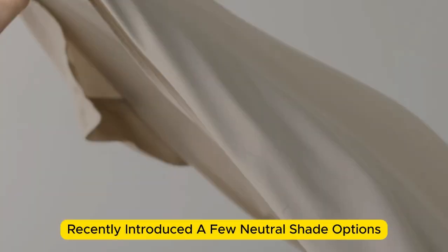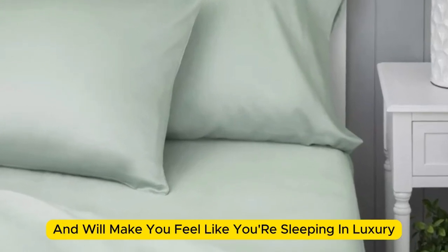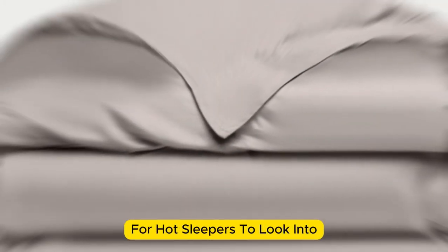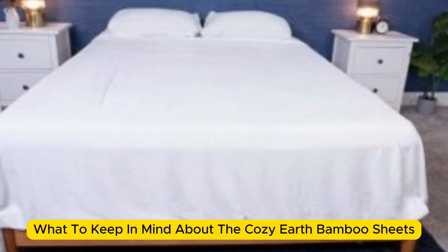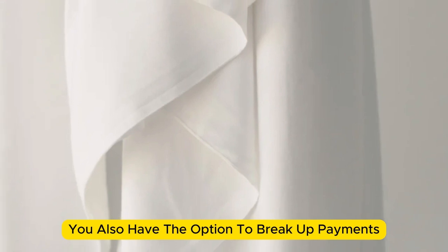Cozy Earth recently introduced a few neutral shade options for those looking for more than just white. The sheets are incredibly soft to the touch and will make you feel like you're sleeping in luxury. They're a durable set with a 10-year warranty and should last several years with good care. The Cozy Earth sheets are a fantastic choice for hot sleepers — breathable and moisture-wicking, which means you won't feel sweaty or stuffy. These sheets are a best luxury pick, so with that comes a luxury price tag. Cozy Earth will discount these sheets throughout the year, and you also have the option to break up payments with financing.